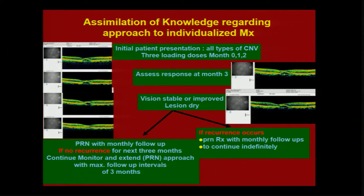But if the patient gets recurrence, you treat them and then follow up monthly on a PRN basis.